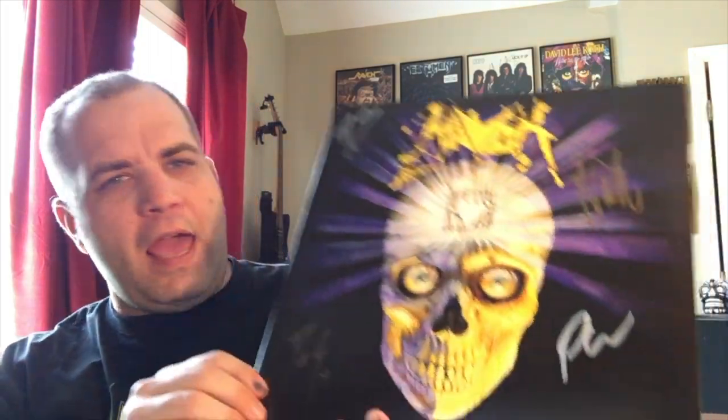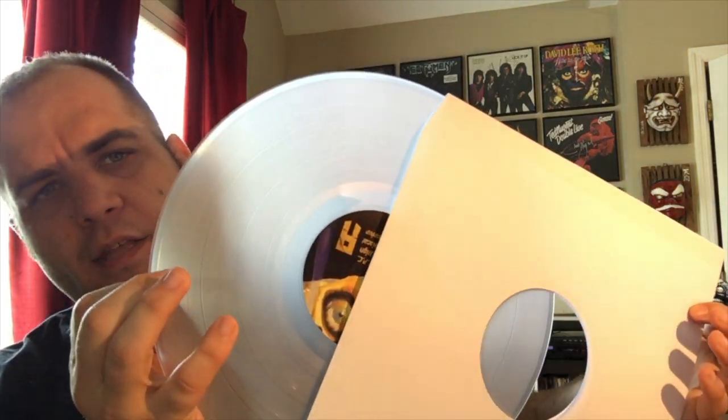One of my favorite tracks on here is probably Hang Them High. I did a preorder through Pledge Music and it came signed from the band. This color — the Coke bottle clear — I think you can only get through Pledge Music. They did a yellow and a purple as well as the regular black. Man, I highly recommend it — if you like thrash you're going to love this album. This is one I definitely recommend everybody grabs.